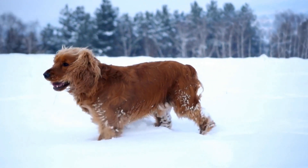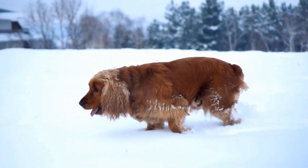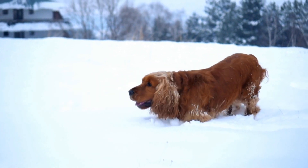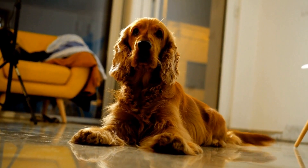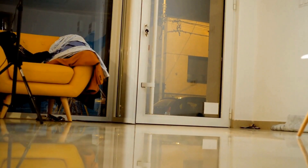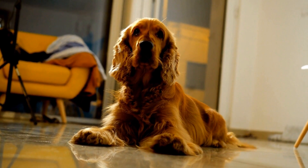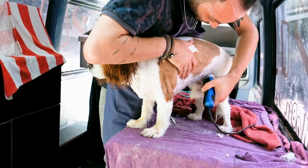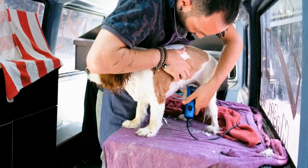The English Springer Spaniel is a versatile breed known for their intelligence, agility, and boundless energy. These qualities, combined with their excellent sense of smell and superior tracking abilities, make them ideal candidates for search and rescue work. They have a strong natural drive to search and retrieve, which can be further enhanced through proper training and conditioning.